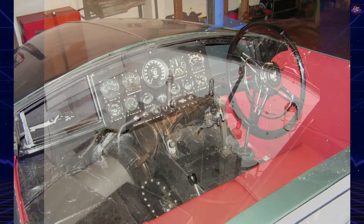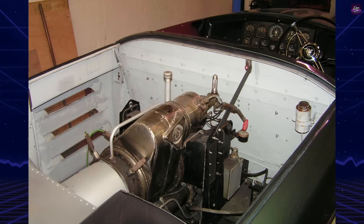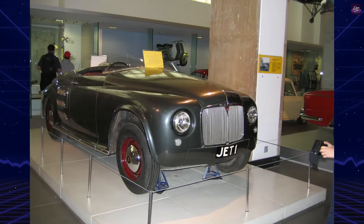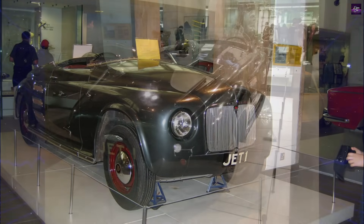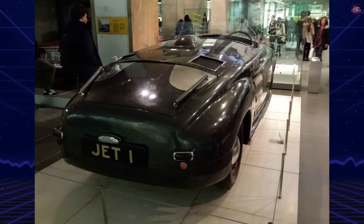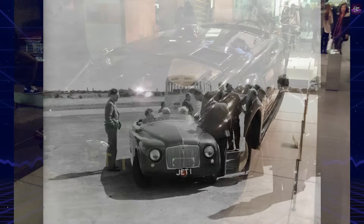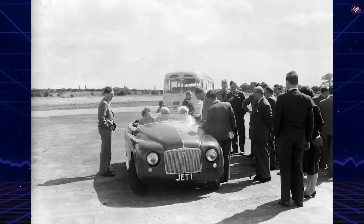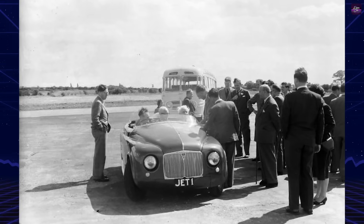Though never a helicopter itself, Jet One's turbine technology became fundamental to modern rotorcraft, proving that innovation in one field can revolutionize another. The Rover Jet One was more than just a record-setting car — it was a testbed for turbine technology that helped shape the future of helicopter propulsion. Its legacy lives on in the turboshaft engines powering today's advanced rotorcraft, making it a crucial milestone in both automotive and aviation history.